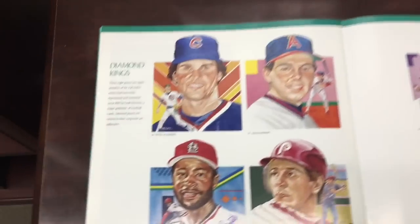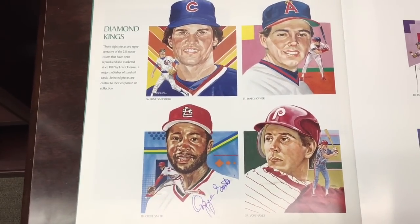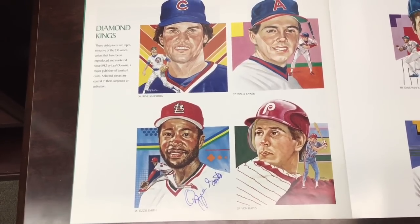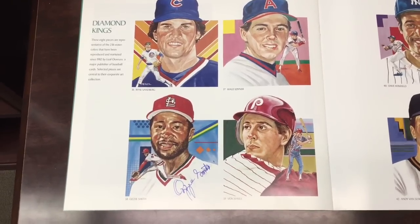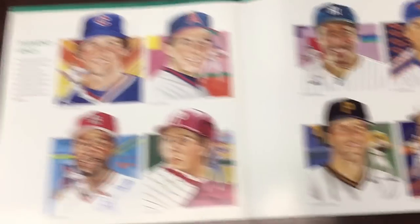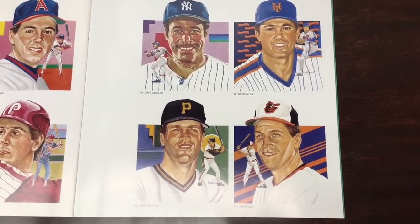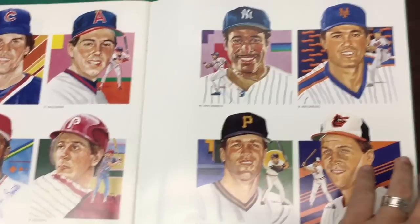Of course he's well known for Diamond Kings — it says there are 236 watercolors reproduced and marketed since 1982 by Leaf Donruss as the Diamond Kings. This page is signed by Ozzie Smith. The next page has no signatures but shows great players like Dave Winfield and Cal Ripken as Hall of Famers.